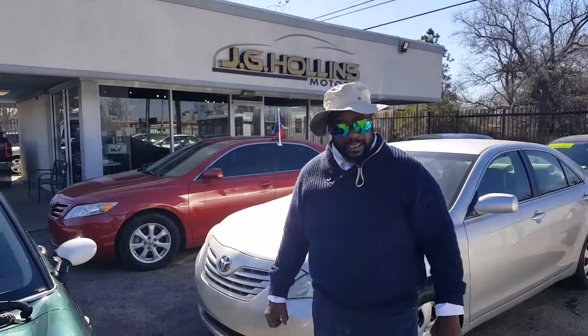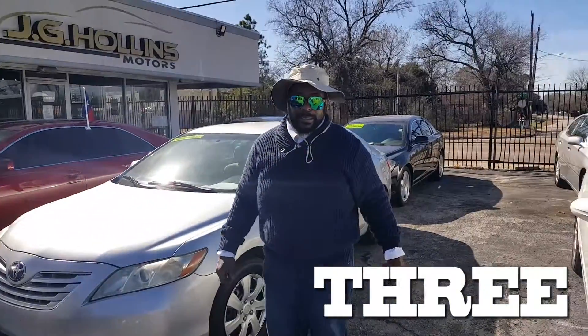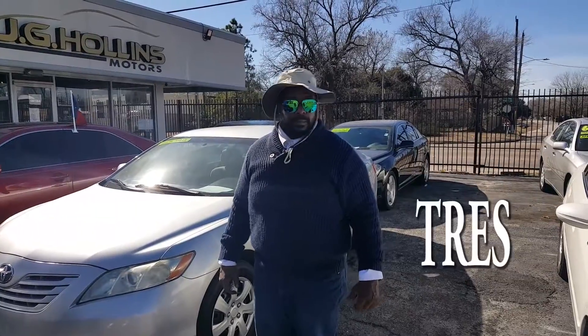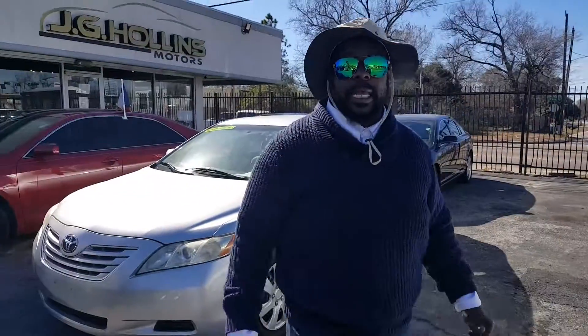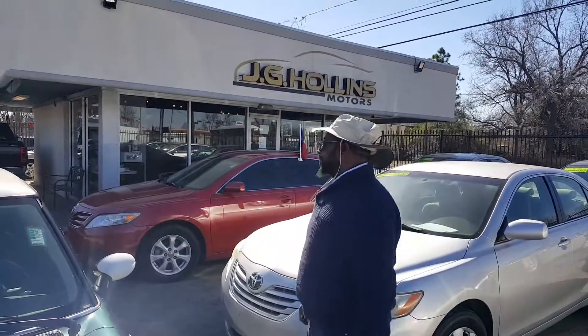I have your keys. I'm Will Pacheco down here at J.G. Holley Motor, and that's how we doing things out here. That's how we doing it down here at J.G. Holley Motor. God bless you everybody. Thanks, bye.